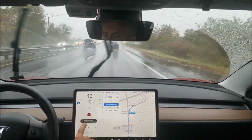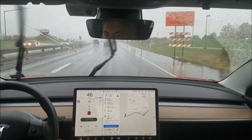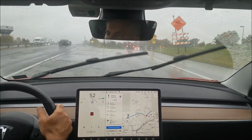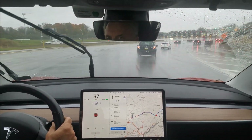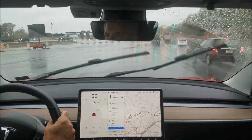Poor weather conditions — I have to think it's going to have problems with this exit up here. And it didn't take it, so I'm going to take this exit by hand. It definitely will not take exits whatsoever in poor weather conditions. That's about the third or fourth exit it's just bailed on.